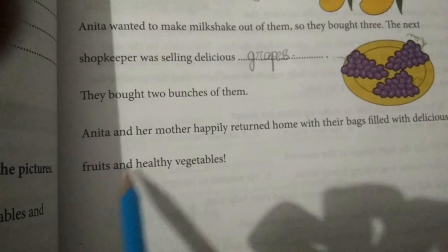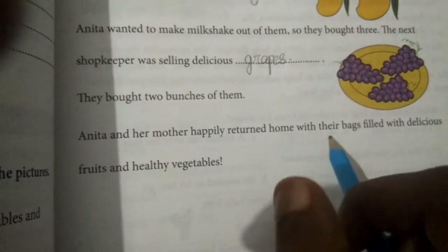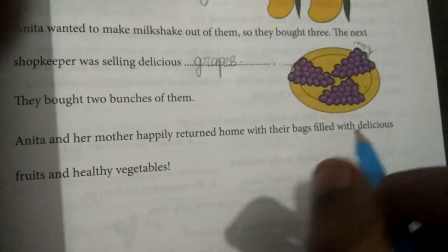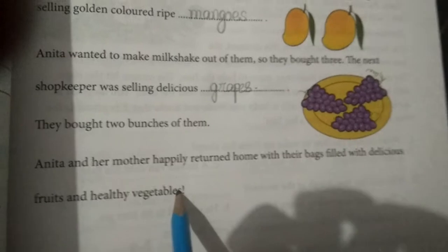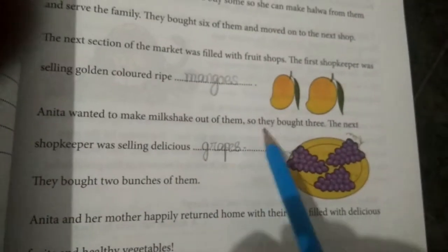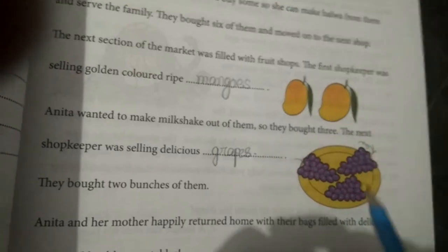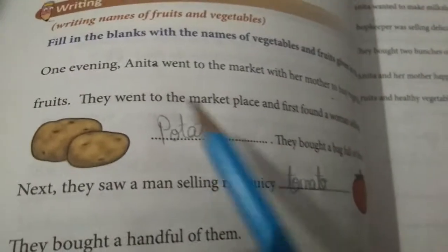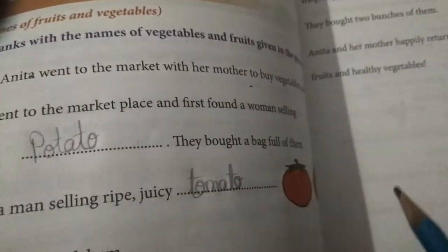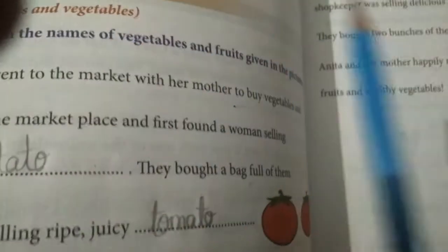So Anita and her mother happily returned home with their bags filled with delicious fruits and healthy vegetables. Totally we saw two fruits — what are they? Mangoes and grapes. And what are the vegetables they bought? Carrot, potato, and tomato.